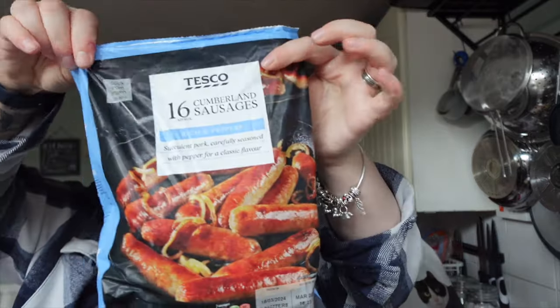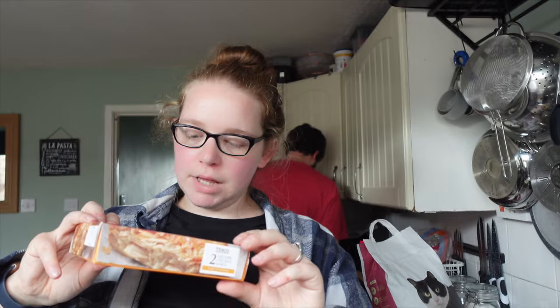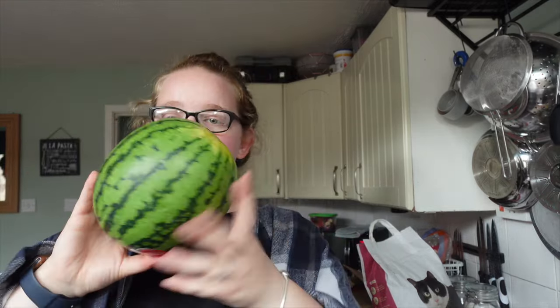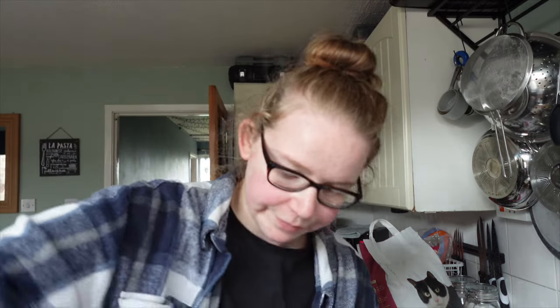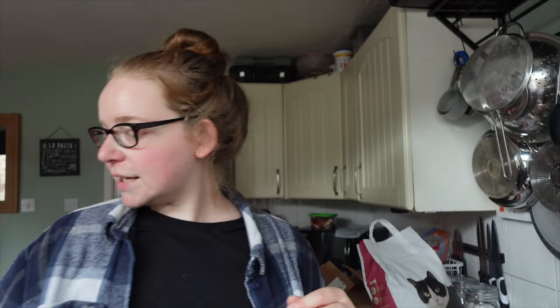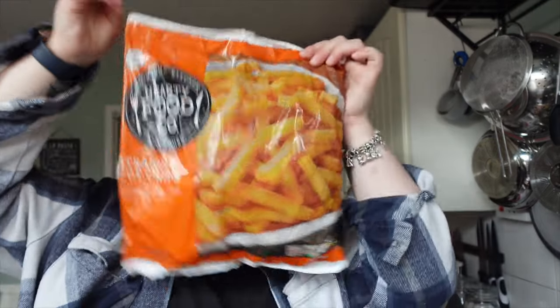Some Cumberland sausages, some cream, and some creamy chicken bakes. A little tiny watermelon at £2.20. Seventy pork cocktail sausages at £2.65. Some diced onions because I'm too lazy to dice my own. Some cheap cheese slices for burgers. I got myself some Baybel Light and some chips for the freezer.